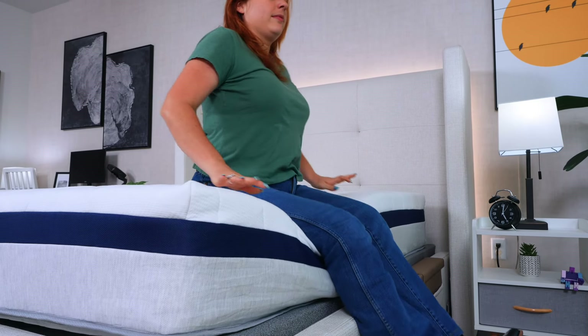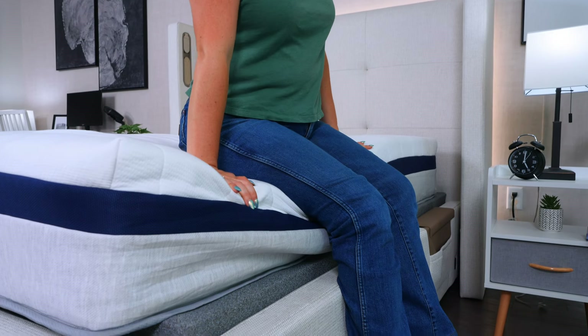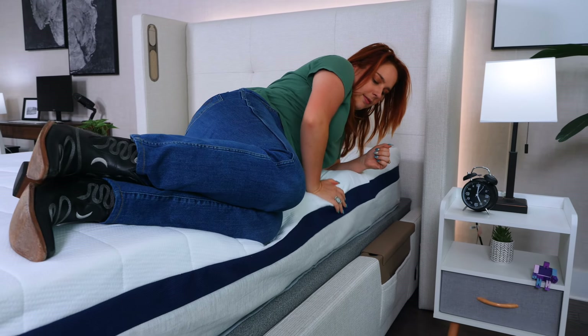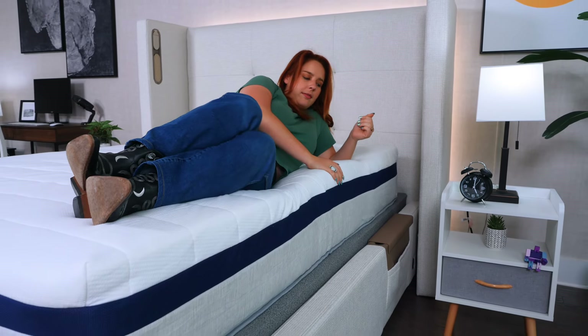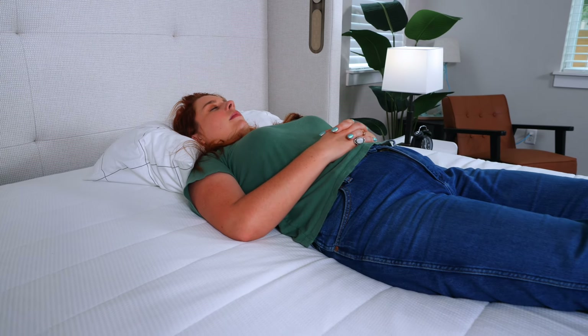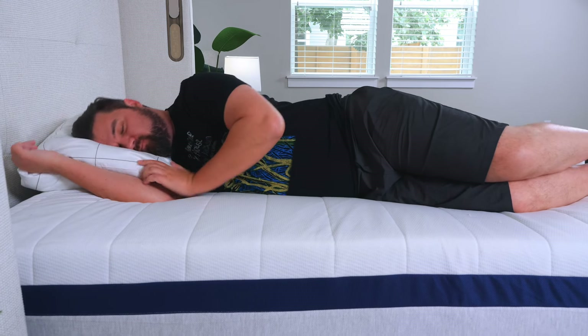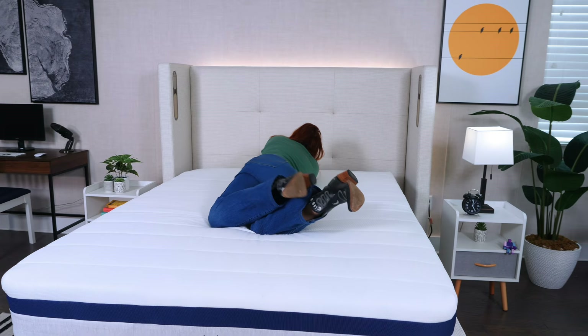The Helix Midnight boasts some awesome edge support. This means that you and your partner can roll all the way to the opposite edges of the bed without fear of rolling off, so you're going to get to use every square inch of this mattress. The Midnight is close to medium firm, which means it's going to be a great option for multiple sleeping positions. So if you and your partner sleep in different positions or you change positions at night, you're both going to be satisfied on the Midnight.